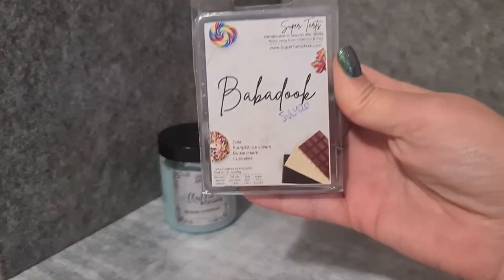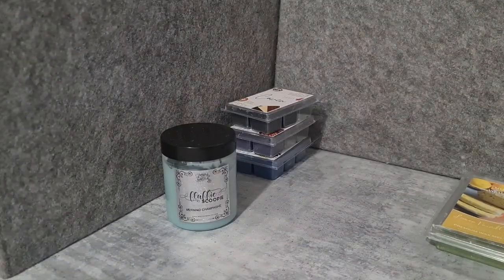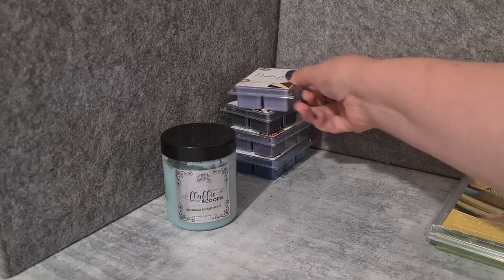Another cola blend I haven't actually tried yet — Super Tarts Babadook — cola, pumpkin, ice cream, buttercream, and cupcakes. I'll be interested to see how this goes. It's not as cold or strong as Coven, but it smells good so we'll see.